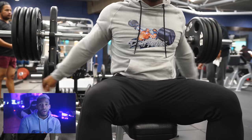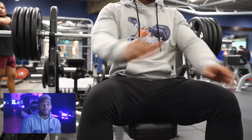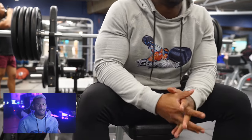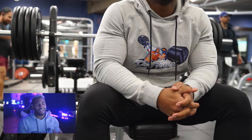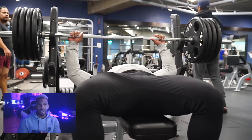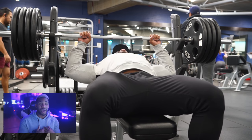Sometimes lighter means fewer exercises, not necessarily less weight. You don't have to do six to eight different exercises every single workout — that's just not necessary. We're going to start with the bench press cluster set.